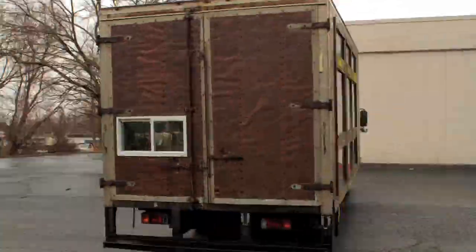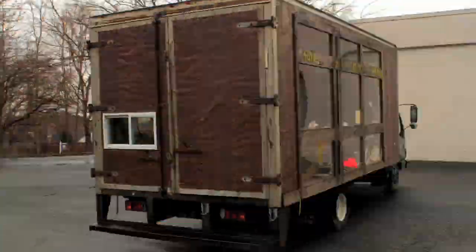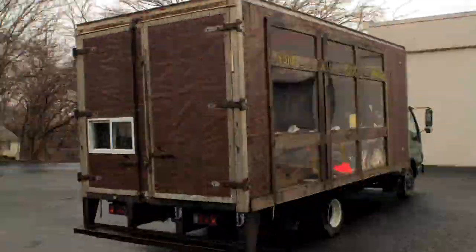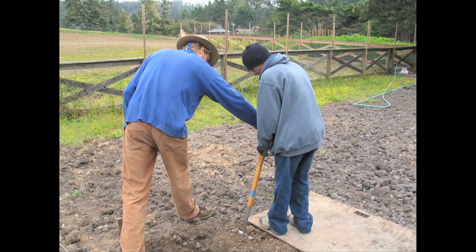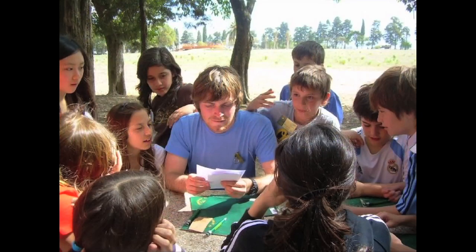When I first saw the truck, it was being used as a mobile art gallery, but the way I saw it was as a mobile greenhouse. Our plan is to convert this truck into a fully functional mobile greenhouse and drive it to educational institutions across the country.